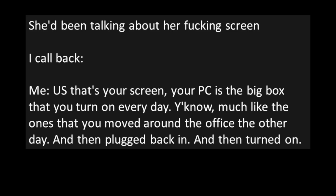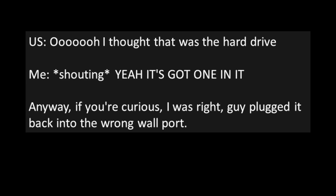I call back. Me: "That's your screen. Your PC is the big box that you turn on every day — you know, much like the ones that you moved around the office the other day, and then plugged back in and turned on." Her: "Oh, I thought that was the hard drive." Me, now shouting: "Yeah, it's got one in it." Anyway, if you're curious, I was right — the guy had plugged it back into the wrong wall port. I've kind of resigned myself to the fact that most users aren't going to know the difference between their monitor and their PC. It's just one of life's mysteries.